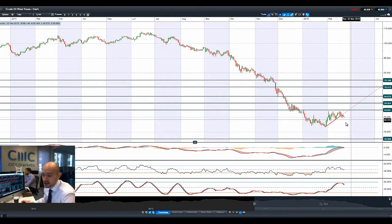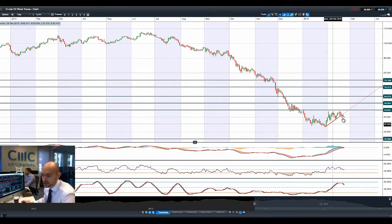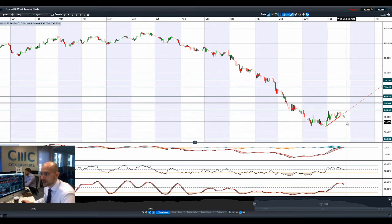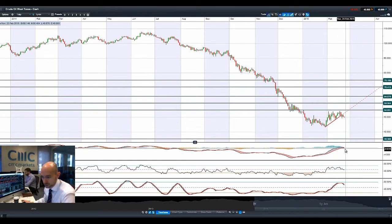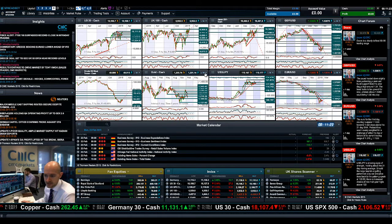Moving on to crude oil with West Texas — remember we had the break of that potential trend line last week. We're actually trading below $50 right now, and this should still be seen as a negative technical event unless we manage to get back above $54.85. From a technical perspective, you've got a crossover in the MACD; the RSI and Slow Stochastic didn't quite get into overbought territory, but that crossover is not great for the trending market and we're about to re-cross that zero line as well. So West Texas crude is on the down.